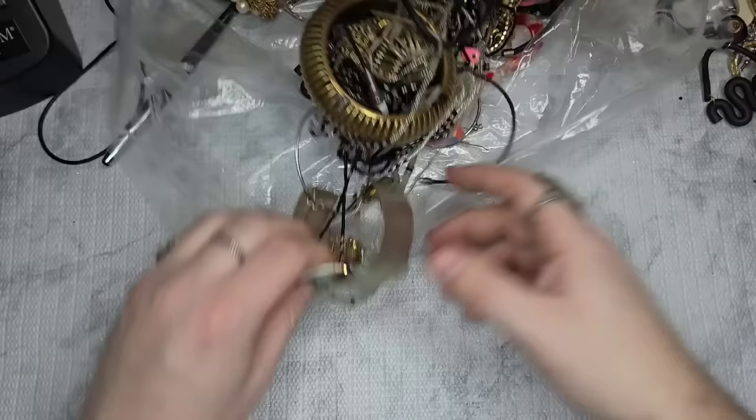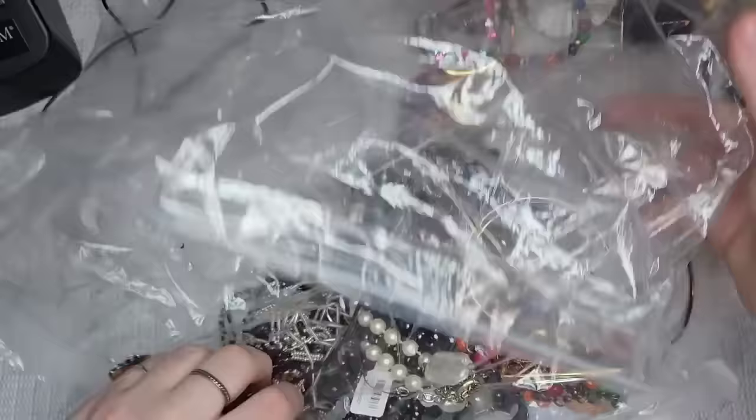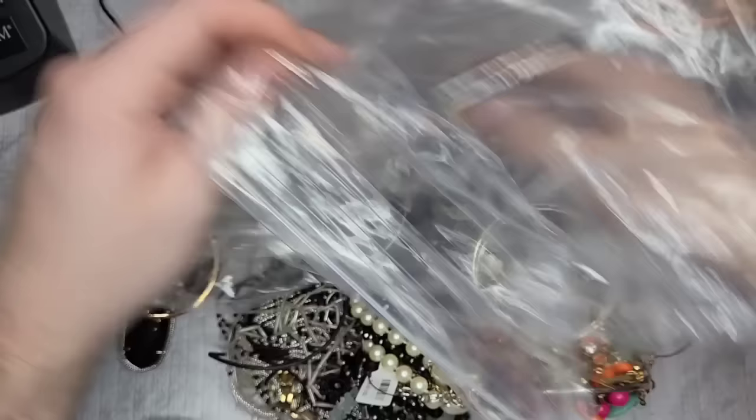This is pretty — look, it has a pavé clasp. I don't come across that very often. Let's dump out the rest at the bottom.